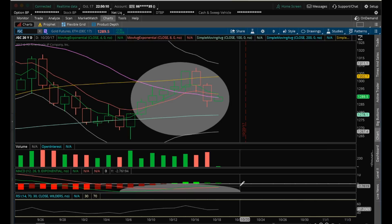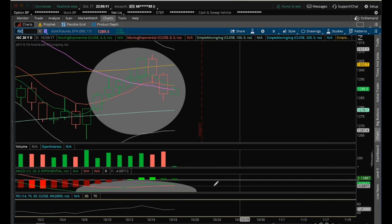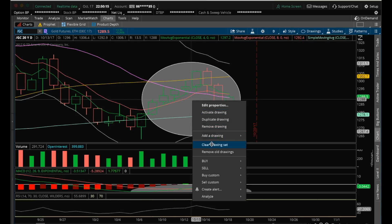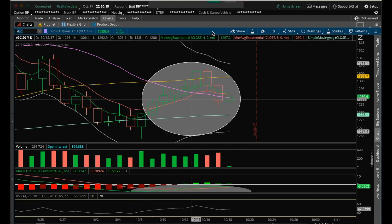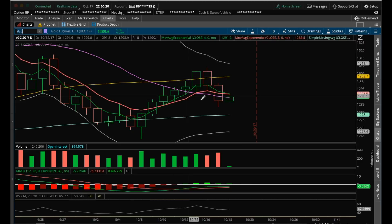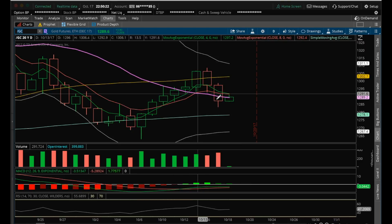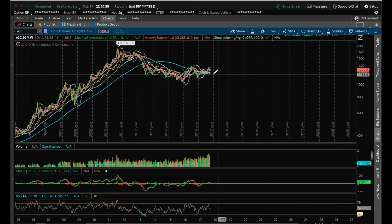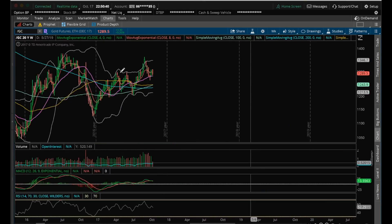Admittedly, I was a bull after that bull MACD cross. What gold needs to do here is regain that 20 MA. Ideally, we wanted to see a defense of that 20 MA on the backtest. Bad news for the gold bulls is this increasing bear volume on the daily. So that's something to watch for.